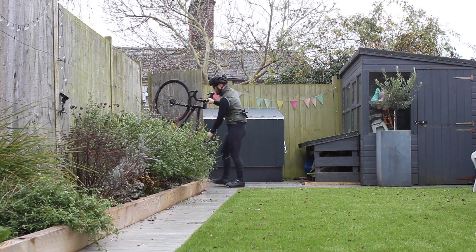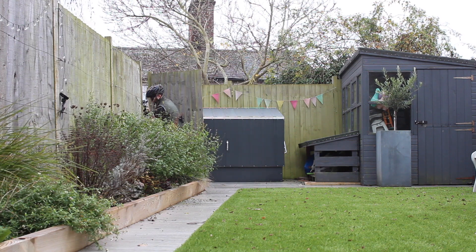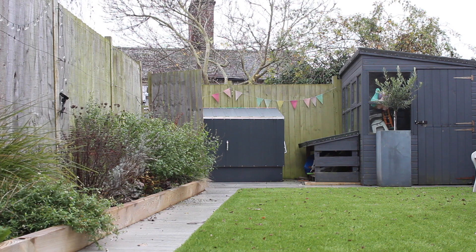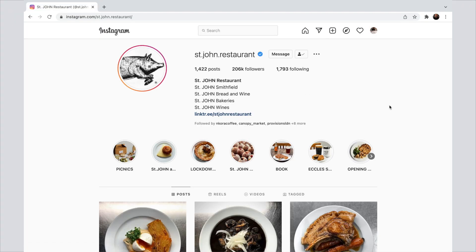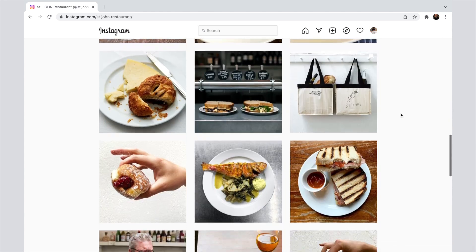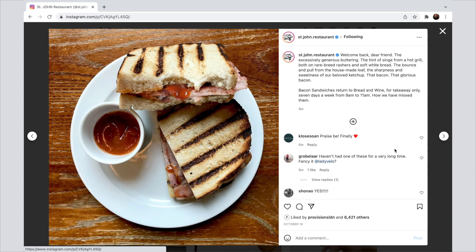Before getting into some cycling, quick tangent — what's the best bacon sandwich? This is the gold standard in my eyes. I used to work around the corner from St John's Bread and Wine in London, which is a restaurant. What we're looking at here is made with their own bread, their own ketchup, rare breed bacon. It's not even served in the restaurant — it's actually just a before-hours side hustle.